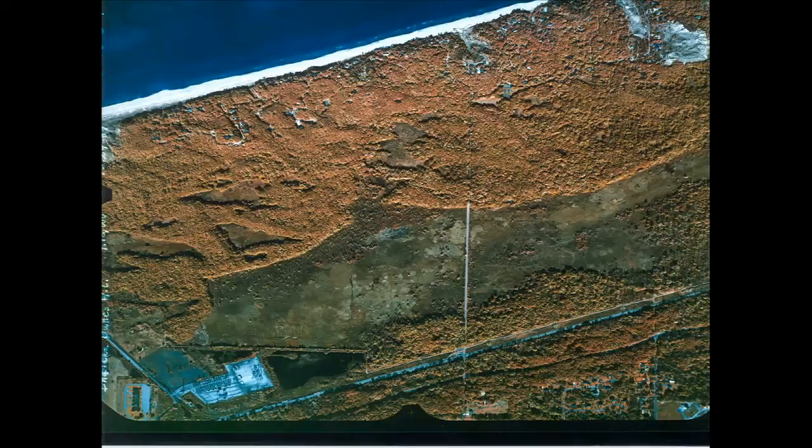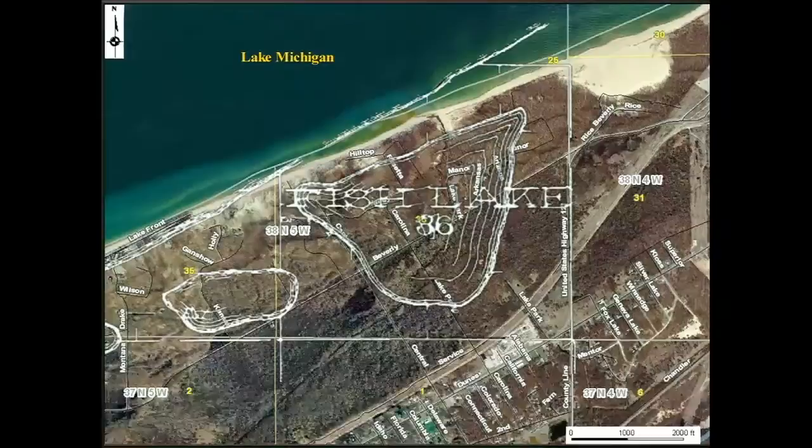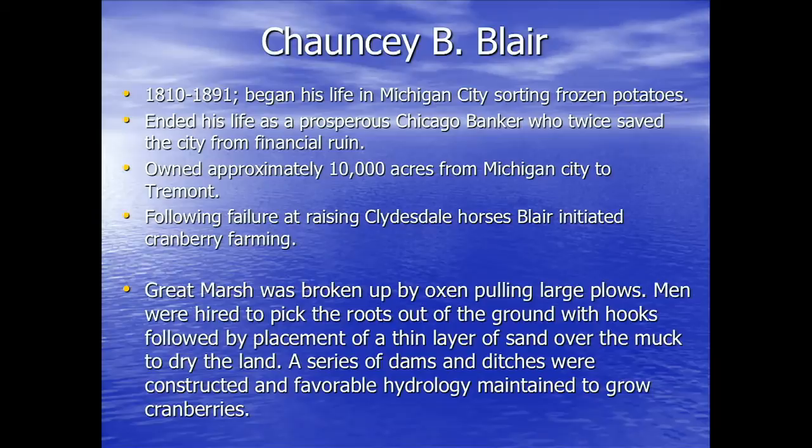Here is the industrial complex in the 1960s that destroyed the western portion of the Great Marsh. You can see the very harsh transition from the Great Marsh to the industrial complex. Here is the eastern portion of Great Marsh. Fish Lake is right around in here, associated with Chauncey Blair, who began his life in Michigan City sorting frozen potatoes, ended as a prosperous banker who saved the city of Chicago twice from financial ruin. He purchased about 10,000 acres including the Great Marsh all the way to Tremont, and in the Fish Lake area developed a cranberry facility.